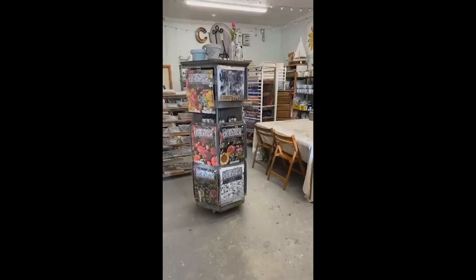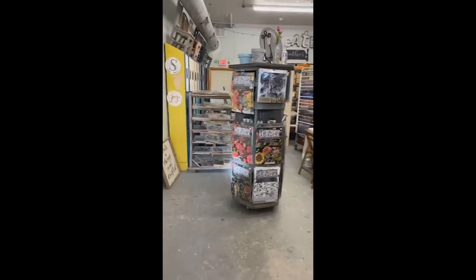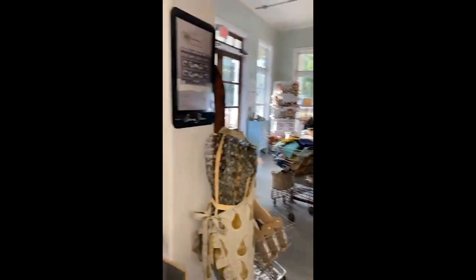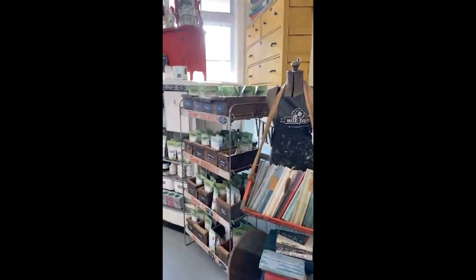I'm actually standing right now in front of my paint display and I'm going to flip the camera around. We're actually in my studio right now and we are located in a very small town in St. Mary's, Georgia.